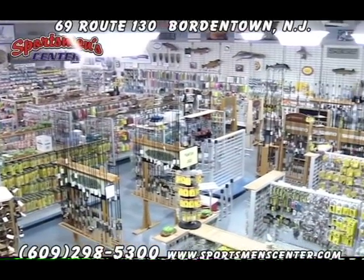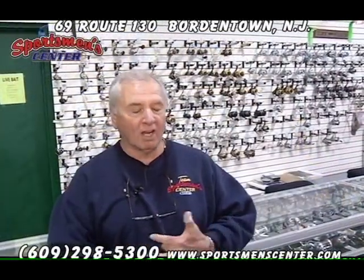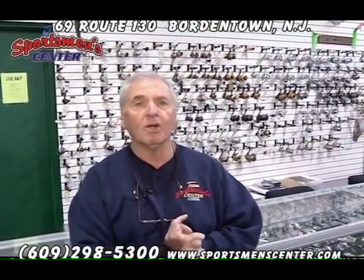Whether you're an ultralight fisherman or if you fish offshore, we have anything you want here — from light salt water to heavy salt water, we got it.